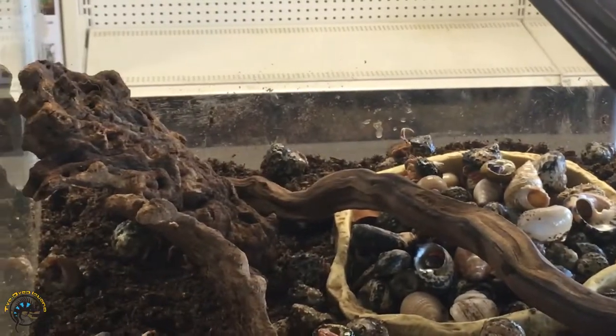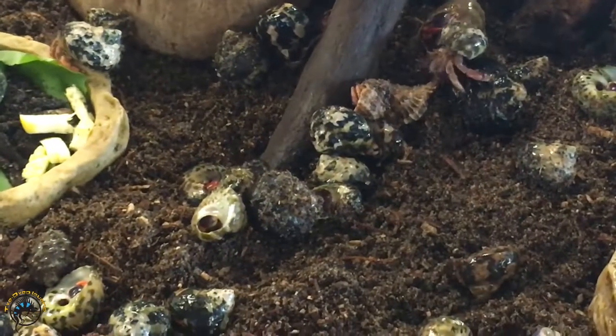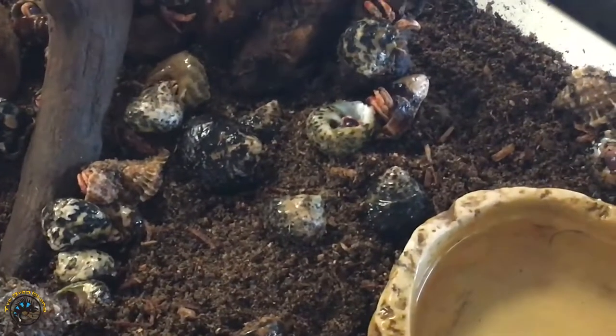I remember when we had hermit crab races one time, when we had summer camp, and kids would race the hermit crabs. It's already starting to climb.